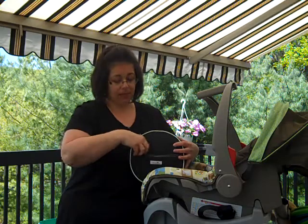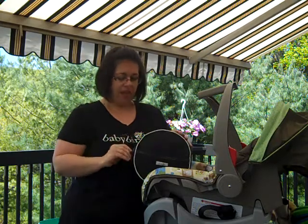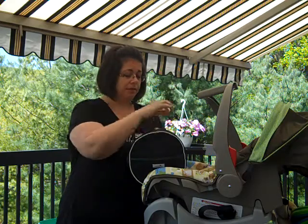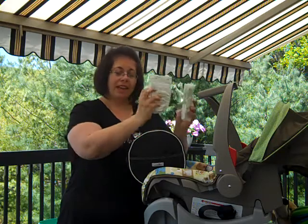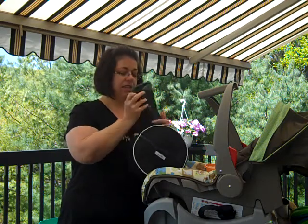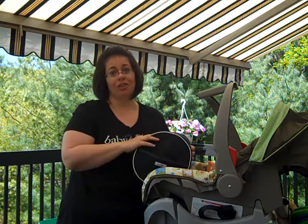We have the front pocket — carries a cell phone and keys. The middle has a change of clothes. The bottom has wipes, two diapers, some formula, and my wallet. And that basically is all you need during the first year running your errands to the store.